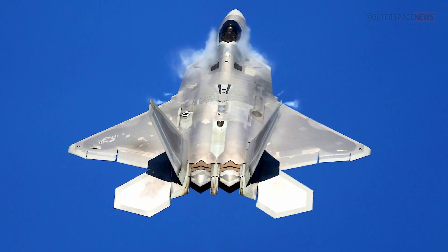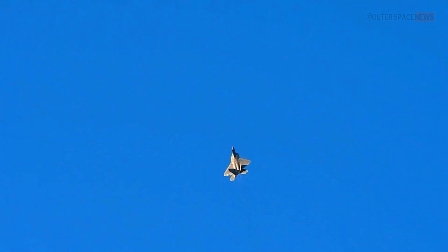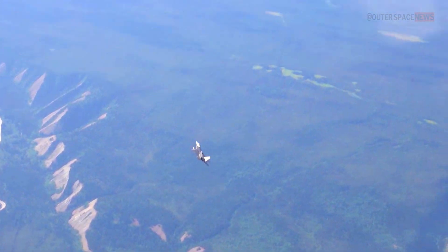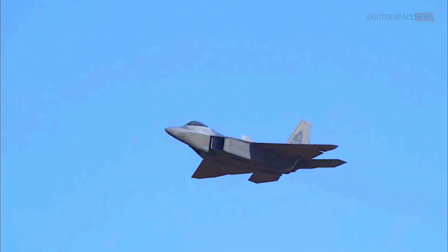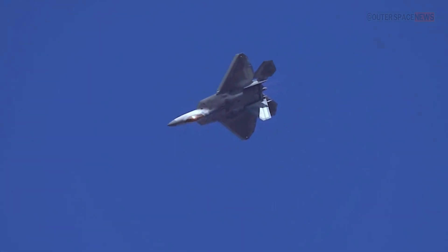In terms of range, the F-22 Raptor has an estimated combat radius of about 600 nautical miles — 690 miles or 1,110 kilometers — without external fuel tanks. With external fuel tanks, it can extend its range even further. The range and speed are approximations and can vary based on factors such as payload, altitude, and mission profile. Additionally, specific details about the F-22 Raptor's capabilities may be subject to classification and not publicly available.